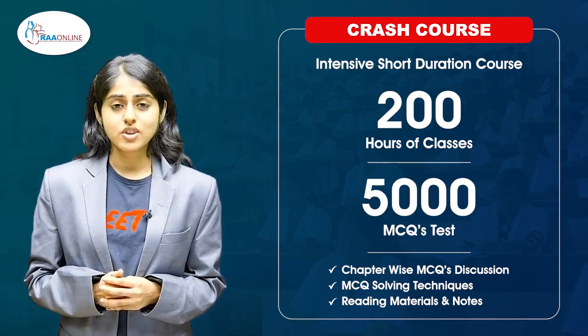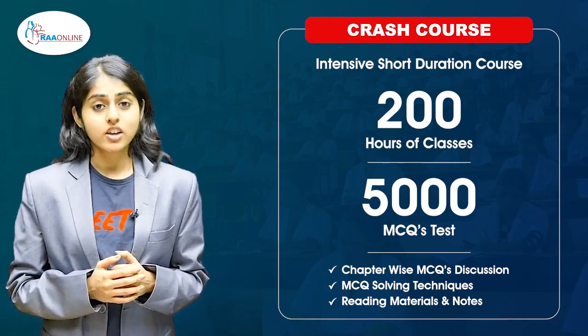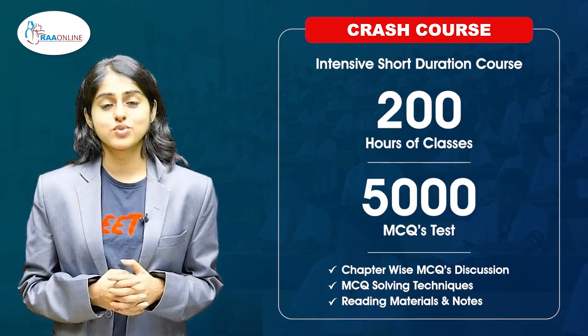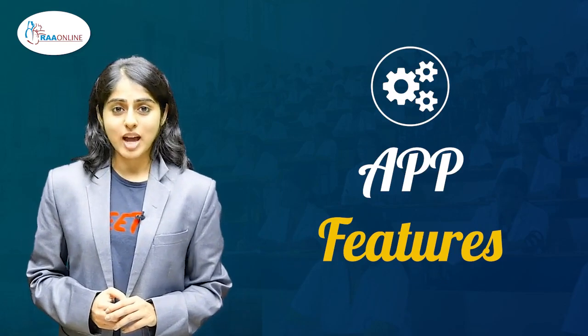For students who have the pressure of time crunch or who have less time to prepare for NEET exam, we have a crash course which are intensive short duration courses spanning over 45 days, consisting of 200 hours of classes with over 5,000 MCQs.